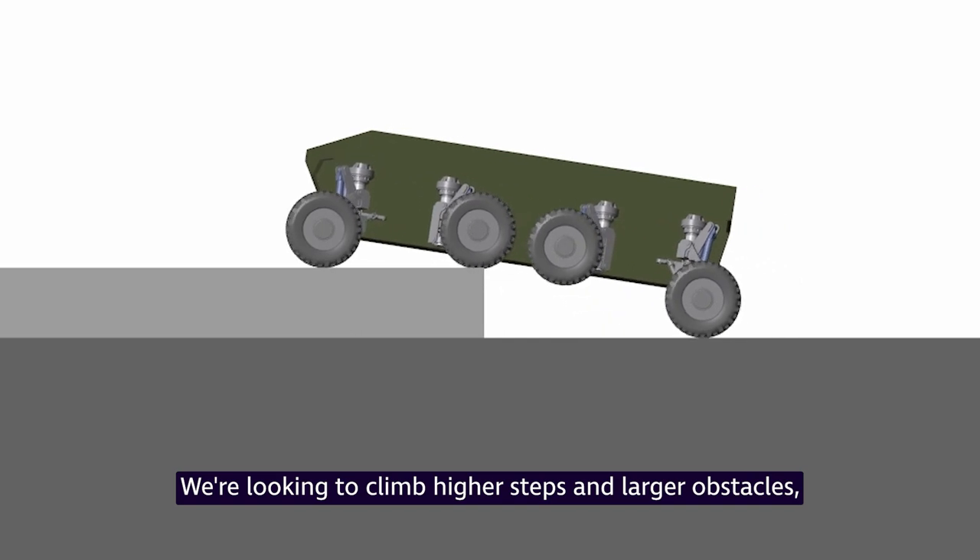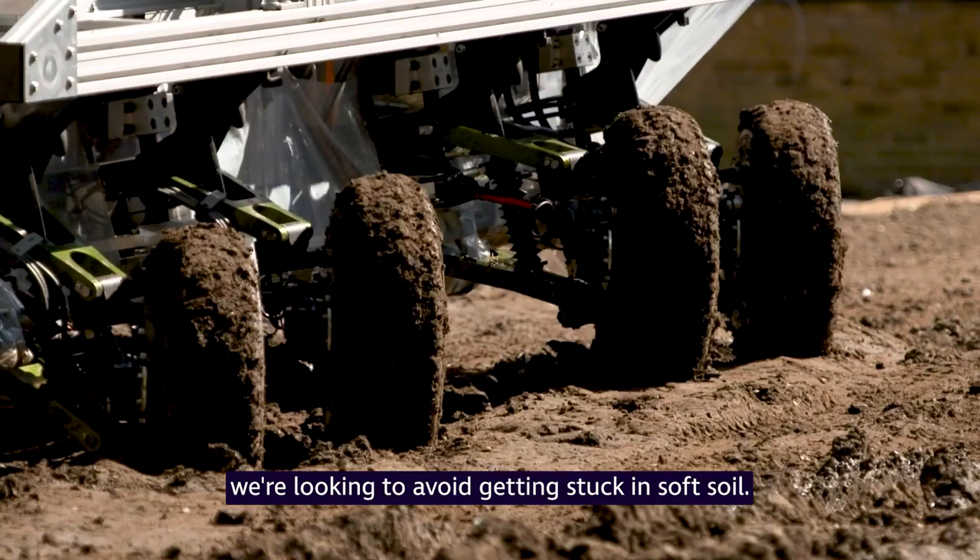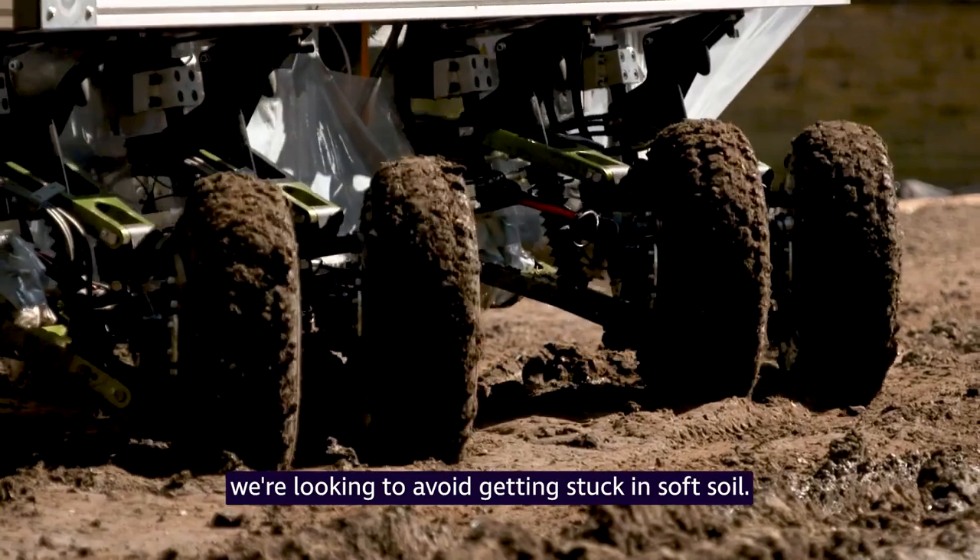We're looking to climb higher steps and larger obstacles, we're looking to get over longer gaps, and we're looking to avoid getting stuck in soft soil.